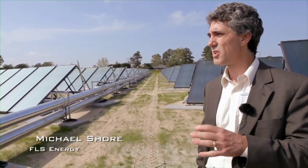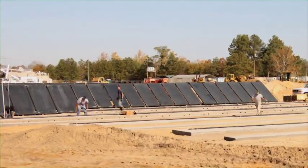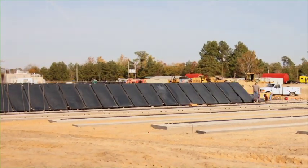FLS Energy's business model is to develop large-scale solar hot water systems, generate the solar energy, and sell that energy to our clients. This solar thermal system will help reduce our cost by at least $200,000 a year.